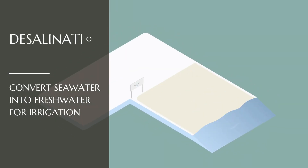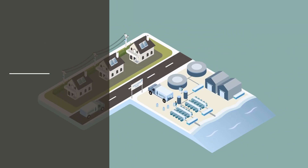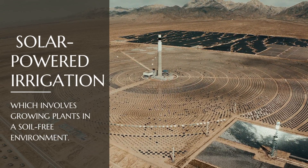Furthermore, the government has established large-scale desalination plants to convert seawater into freshwater for irrigation, as well as solar-powered irrigation systems and hydroponics, which involves growing plants in a soil-free environment.